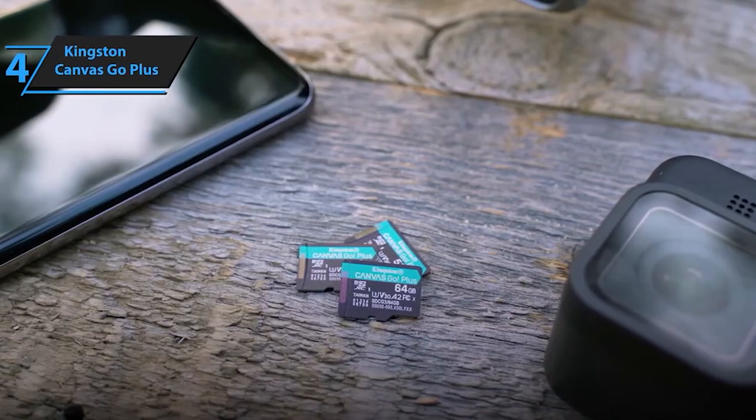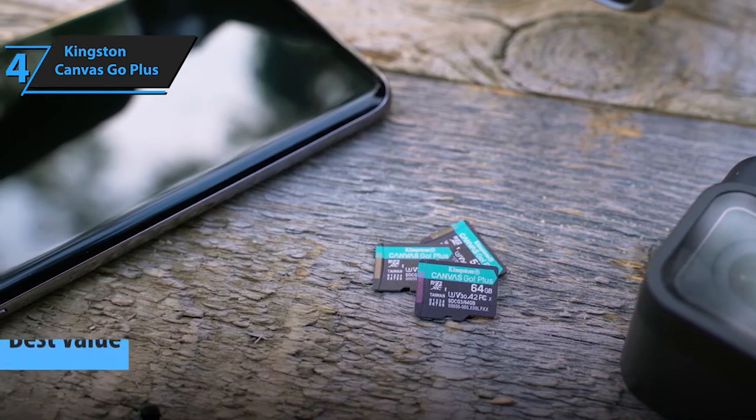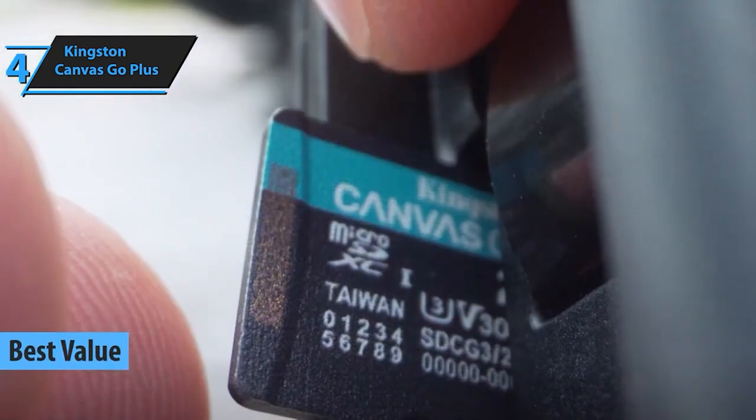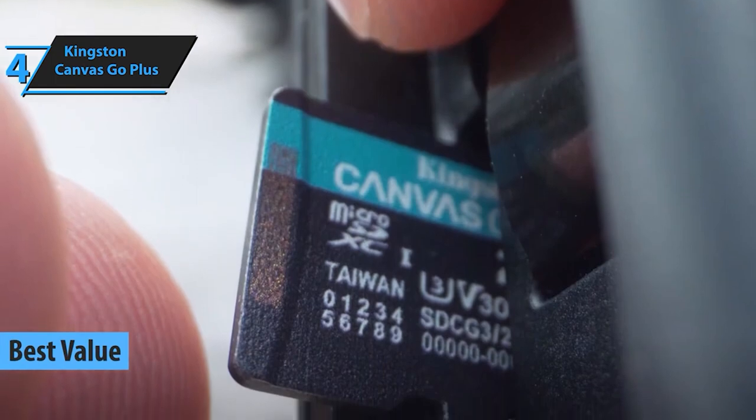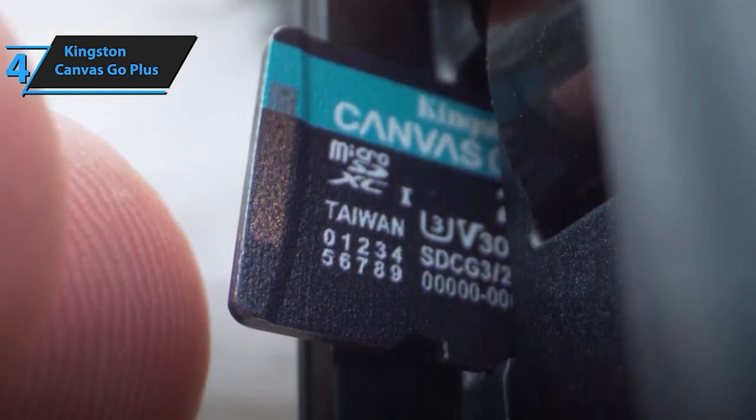At number 4, we have the Kingston Canvas Go Plus. Built for adventurers and content creators, this card boasts impressive durability and rapid transfer speeds. Whether it's 4K video footage or burst photography, this card keeps up with your creative endeavors.